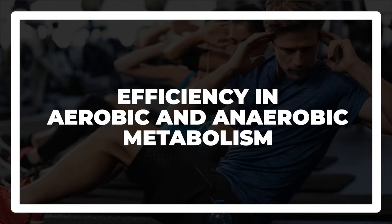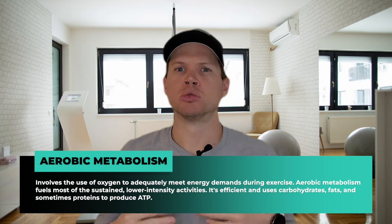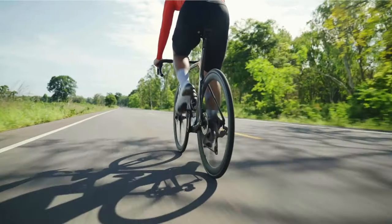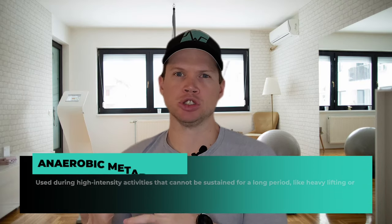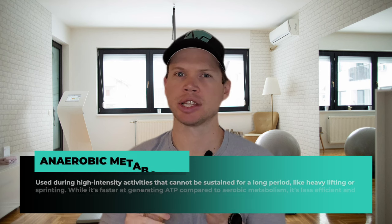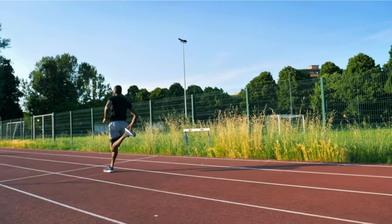Next, we look at efficiency in aerobic and anaerobic metabolism. Aerobic metabolism involves the use of oxygen to adequately meet energy demands during exercise, fueling most sustained lower-intensity activities. It's efficient and uses carbohydrates, fats, and sometimes proteins to produce ATP. Anaerobic metabolism is used during high-intensity activities that cannot be sustained for long — things like heavy lifting or sprinting. This process occurs without oxygen and primarily uses carbohydrates for energy.